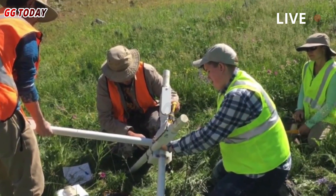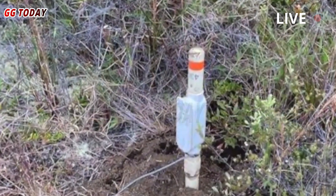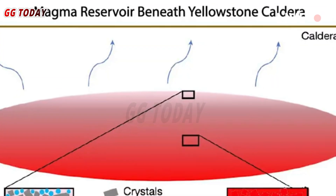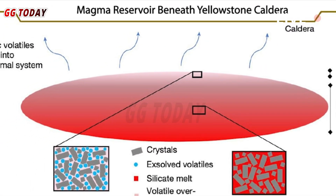To make their discovery, the team used a 53,000-pound Vibroses truck, typically used for oil and gas exploration, to create small earthquakes and send seismic waves underground. Because Yellowstone is so busy and large, they had to conduct their experiments at night, and used more than 600 seismometers to collect their data.